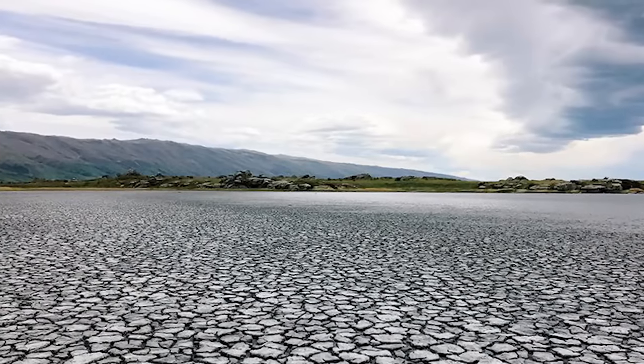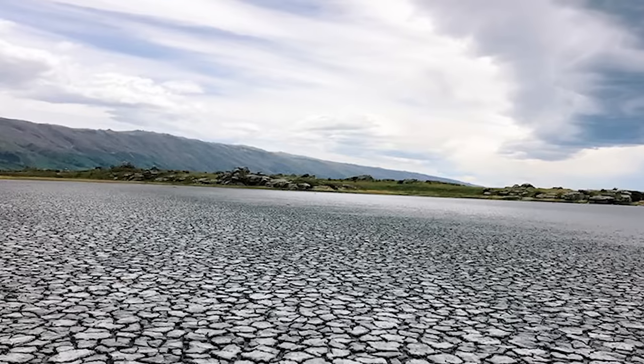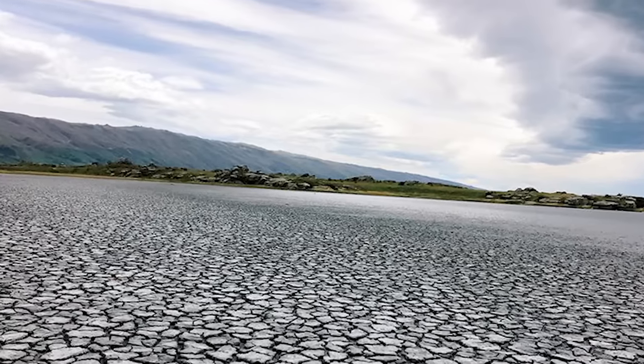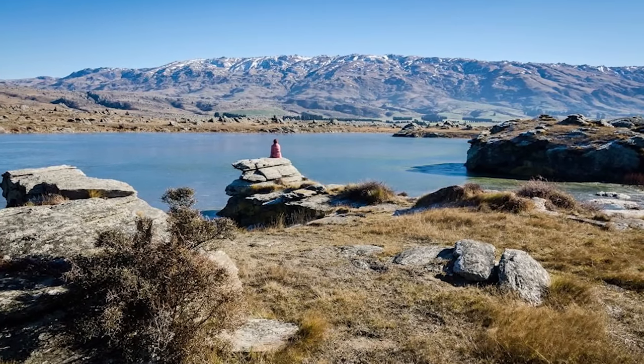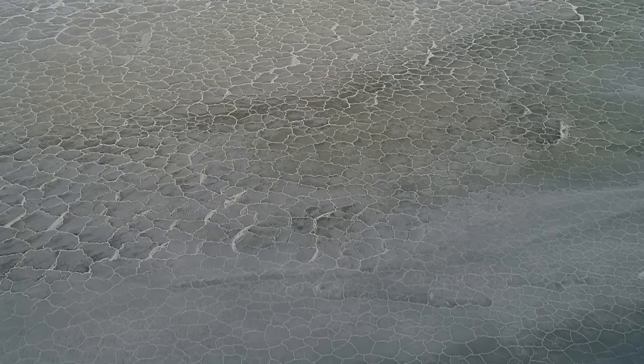What sets Sutton Salt Lake apart from its counterparts is the stark contrast it presents in the midst of New Zealand's lush greenery. The lake's dazzling white salt crystals against the backdrop of a verdant green landscape is truly one of a kind, especially as the water seems to evaporate before your eyes.